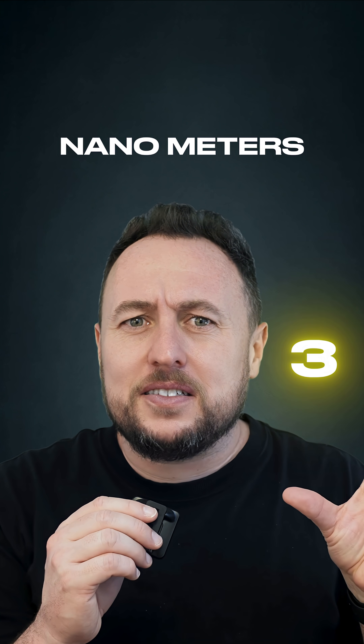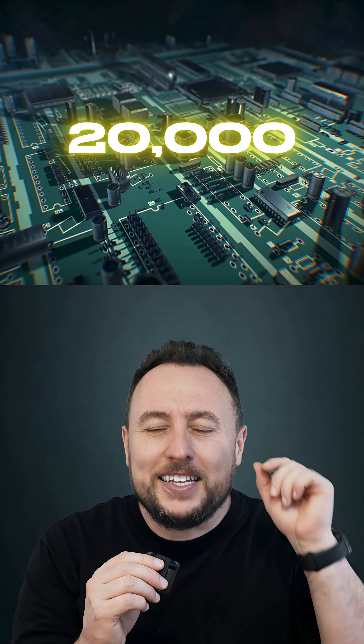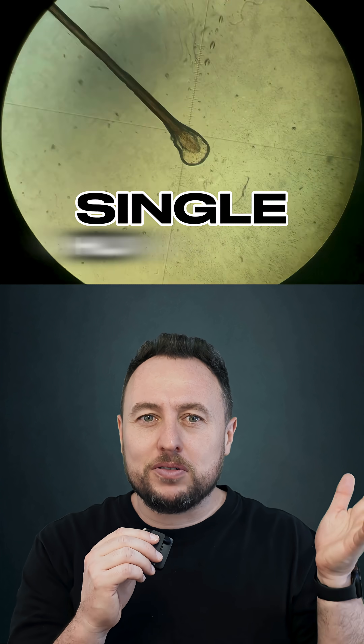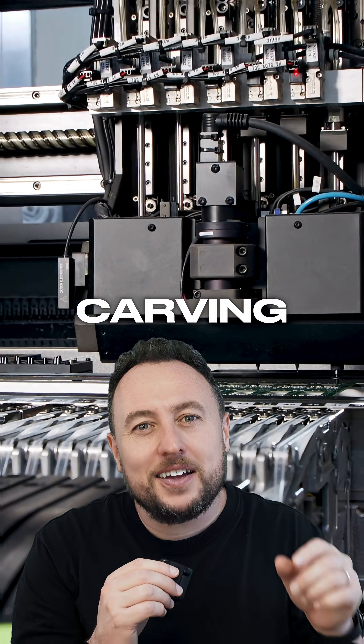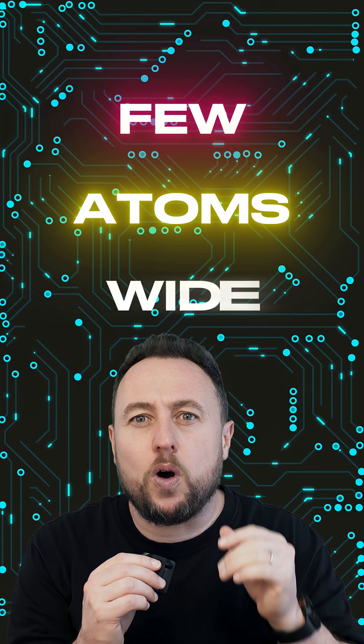At three nanometers you can fit 20,000 transistors across a single human hair. And that's the scale ASML works at, carving circuits a few atoms wide.